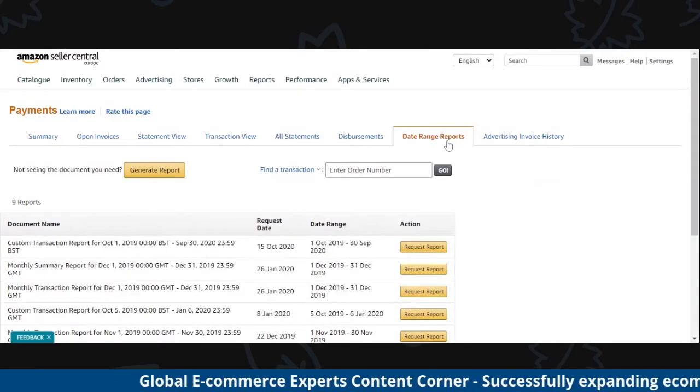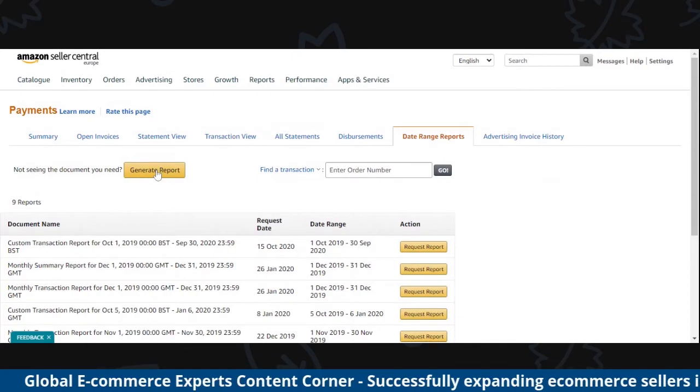What you want to do is make sure that that's correct, because if Amazon is doing that wrong for you, you need to keep on track of that. Your VAT agent — Global E-Commerce Experts — will be able to support you with that and make sure that's correct. But if you're doing that yourself, you now know where to find that report to make that easy.